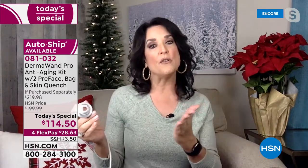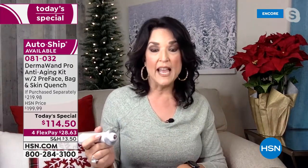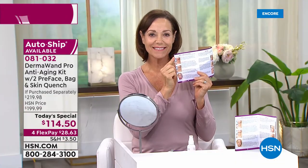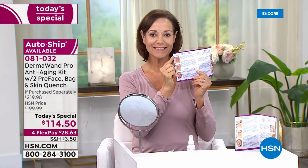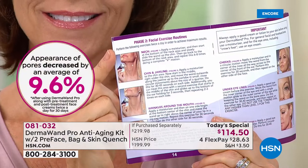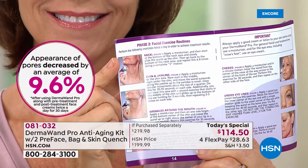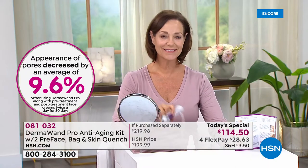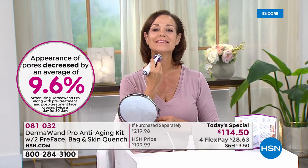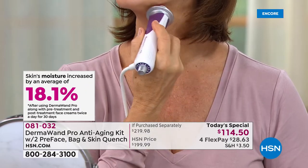Look how beautiful Donna is — she's showing you right there. The instruction guide that comes with it will show you all of the exercises and exactly how to use them. It's really easy to follow, and even if you haven't used your Dermawand in a while, it's easy to go right back to all the different facial areas.